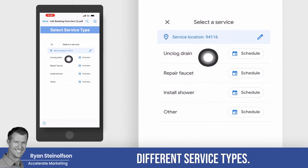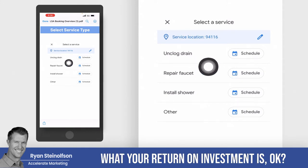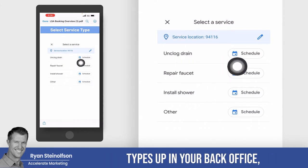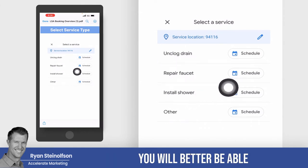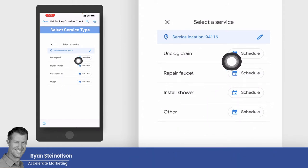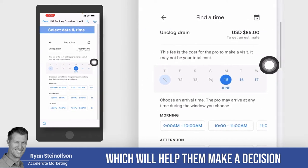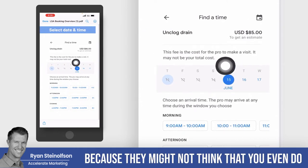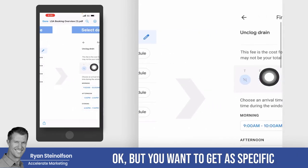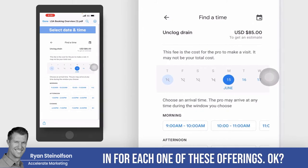You want to set up different service types. You can be very specific, and you can also better calculate your return on investment. By setting these different service types up in your back office, you will better be able to identify your ROI for each one of these job types. That way people can see everything that you offer, which will help them make a decision and book, because they might not think you even do one of the things they want. Get as specific as possible and set one up for each, because you can put additional details in for each offering.